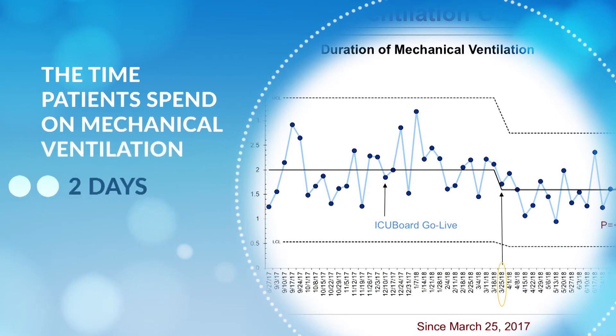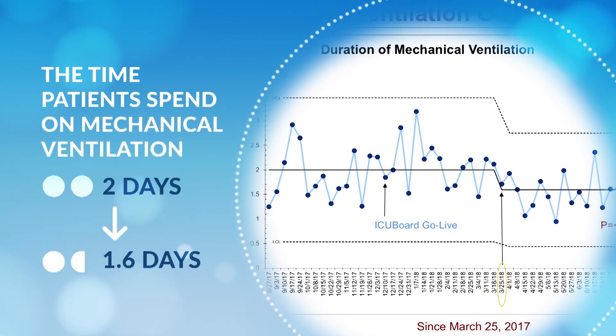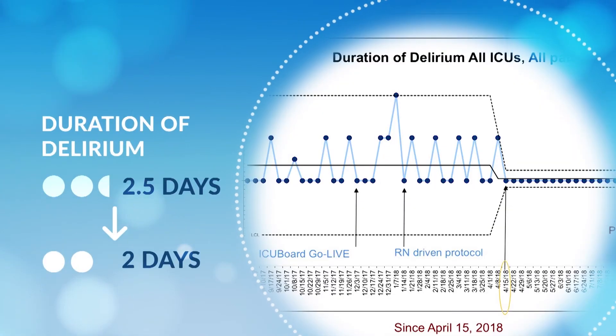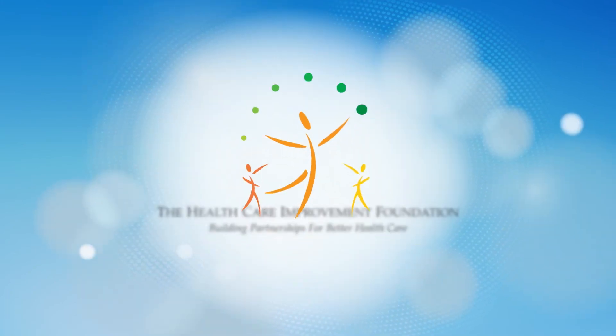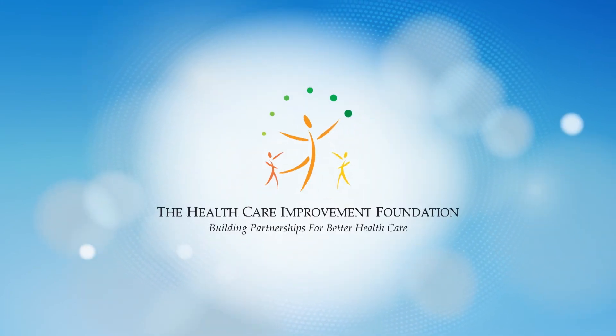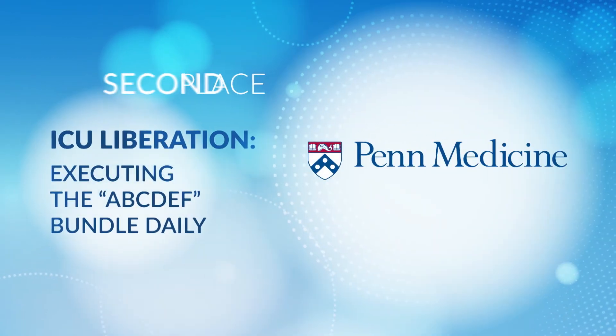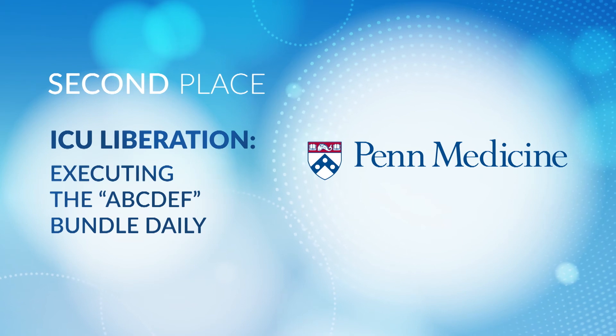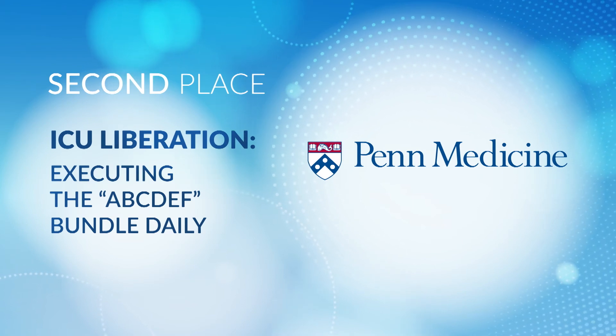Administering the ABCDEF bundle daily decreased the time patients spent on mechanical ventilation and lowered duration of delirium. For their advanced approach in decreasing the time patients spend in the ICU and their length of stay, we recognize Penn Medicine as the second place recipient of the 2018 Delaware Valley Patient Safety and Quality Award.